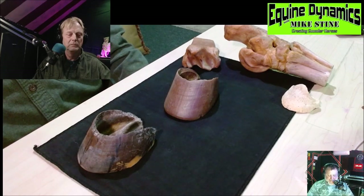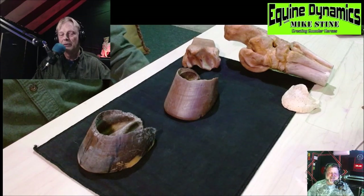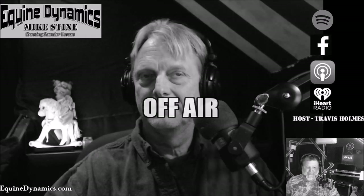Stick around — last week we talked about the stride of the front part of the horse. Now we're going to talk about the hind limb. Mike's got a whole bunch of joints and bones here. He says it looks like you were at a barbecue restaurant with all your ribs on the plate. Go over to YouTube — search for Equine Dynamics with Mike Stein — to see this.